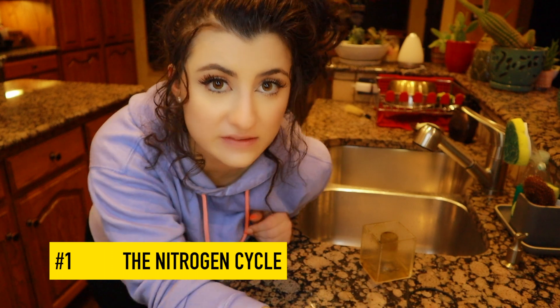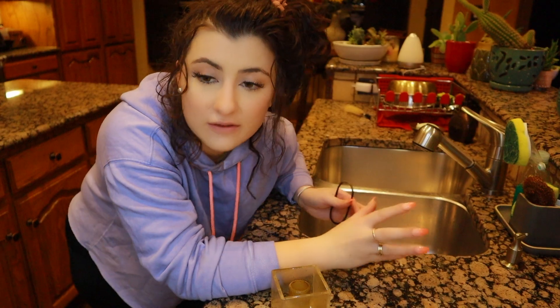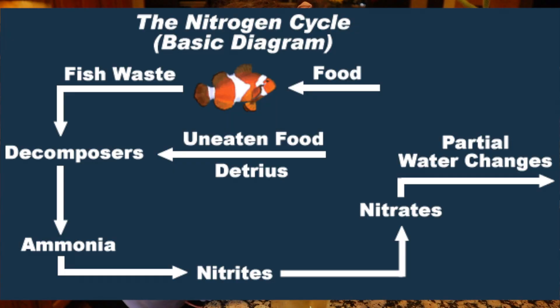The first step in knowing whether your tank is ready to finally add corals is making sure that you have successfully completed the nitrogen cycle. You know that you have successfully completed cycling your tank when you have gone through all three phases of the nitrogen cycle: from ammonia to nitrite to nitrate. The first stage is the ammonia stage. To get this phase going, you need to make sure that you have seeded your tank with some source of ammonia. Common methods include using live rock, bottled bacteria, established media from somebody else's aquarium, or even decayed shrimp.